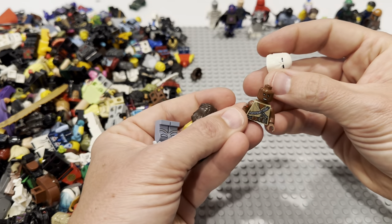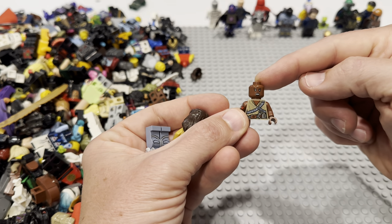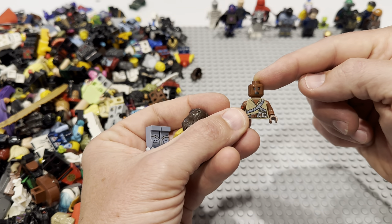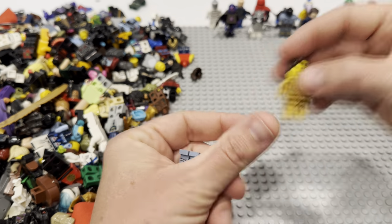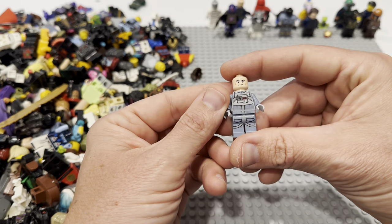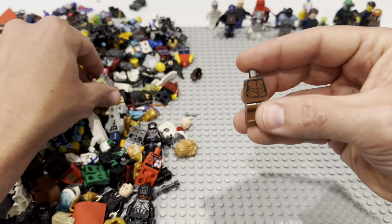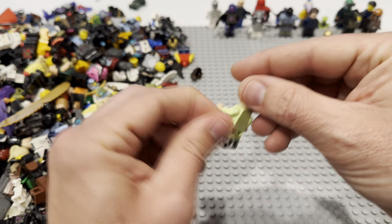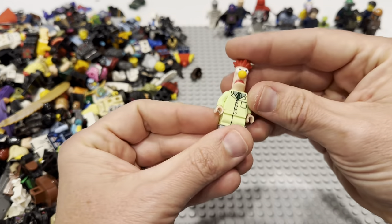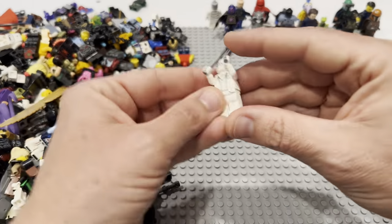Got some more Star Wars helmets. That looks like one of the girls from Episode Nine — she's got the big hair. Some golden stuff there, pilots of some kind — these are generally in good condition, I don't know why they're missing arms. Here is Beaker from the Muppets — he'll go straight to Whatnot for sure, maybe somebody needs a Beaker to finish off their Muppet collection.